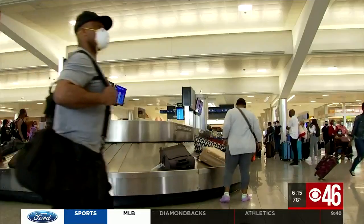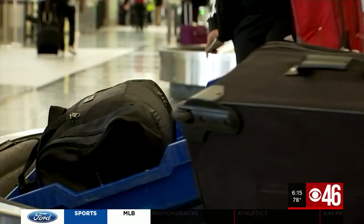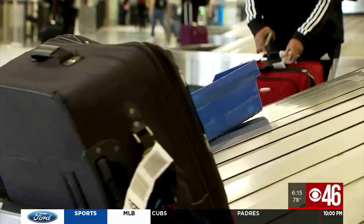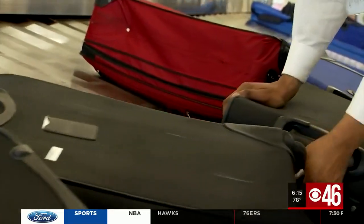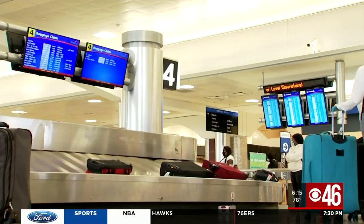Prices vary based on the number of bags you have. Two bags or less cost $32 to move, and the grabber will get $20 per bag. If you're worried about security, employees are supposed to seal your bag as soon as they retrieve it so that customers know nothing was taken.